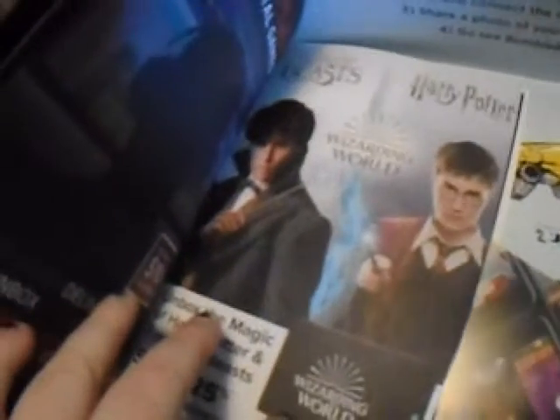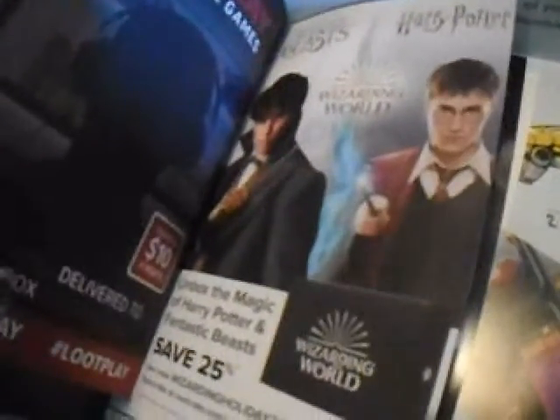There's something about Fantastic Beasts and Harry Potter — I should put that together for you. And there's a lot more stuff.